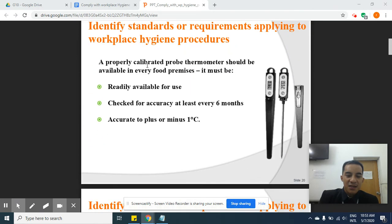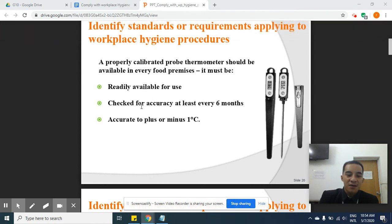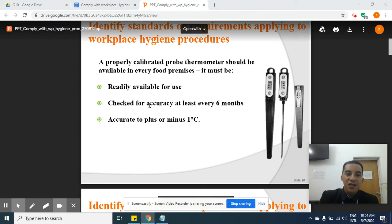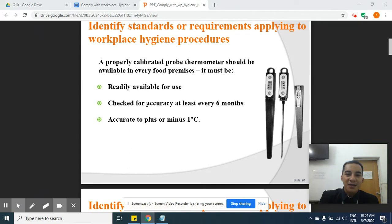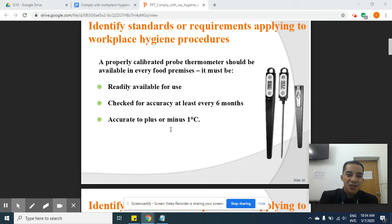A properly calibrated probe thermometer should be available in all food premises. In restaurants and hotels, thermometers are used in the kitchen to measure the temperature of food. It must be readily available for use and checked for accuracy at least every six months, since it may become slightly broken or rusty. It should be accurate to plus or minus one degree Celsius.